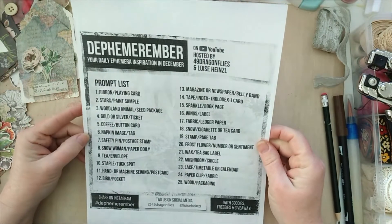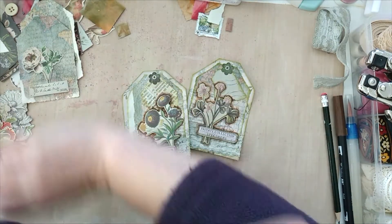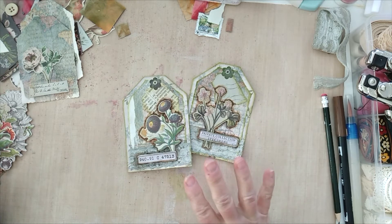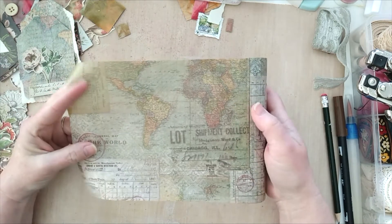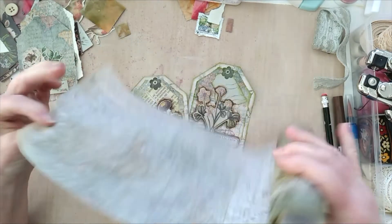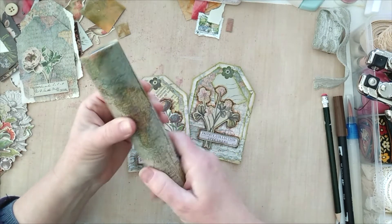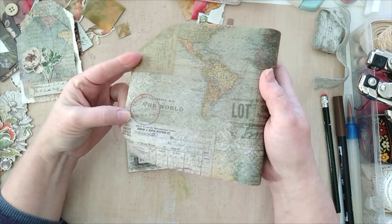I just found my Defemberember list — yes, napkin image and tag. But what I did have, that I recalled I bought a long time ago and never used, was some Tim Holtz collage tissue. It's quite thin. This one is a sort of travel theme — you've got maps and ticket things. I had a roll of this and never used it, so instead of the napkin image I'll use this Tim Holtz travel paper.